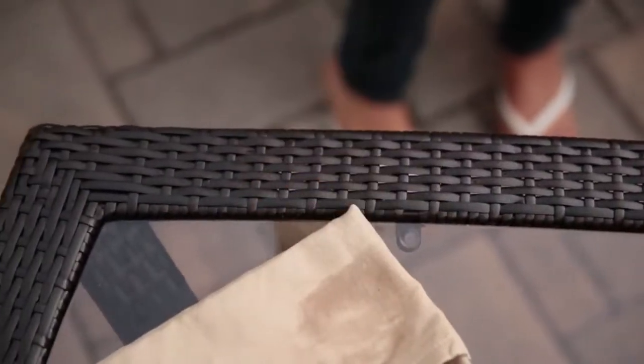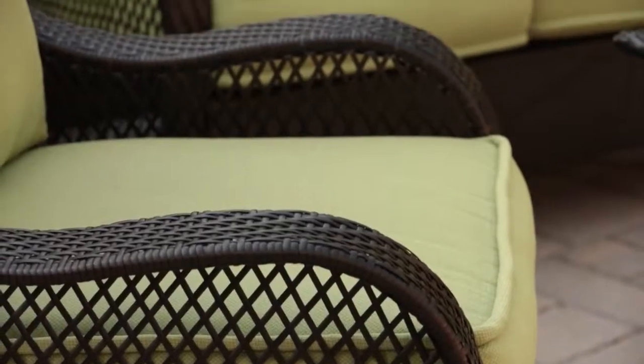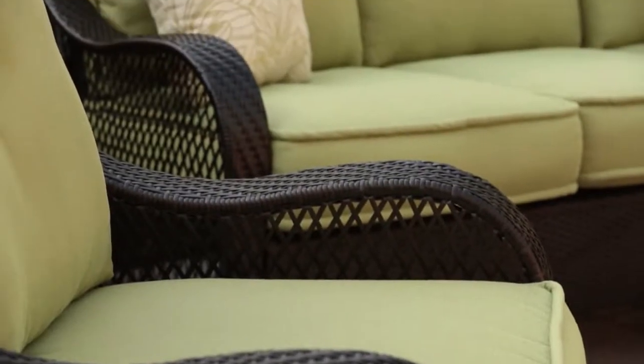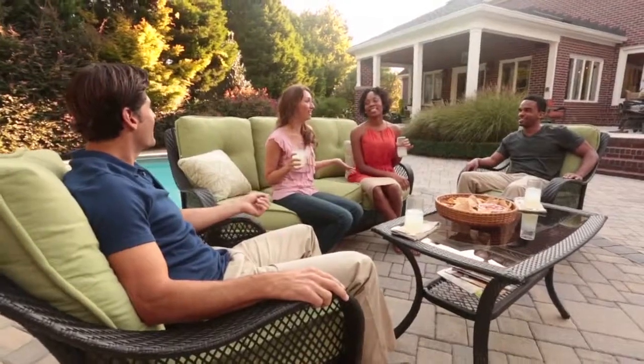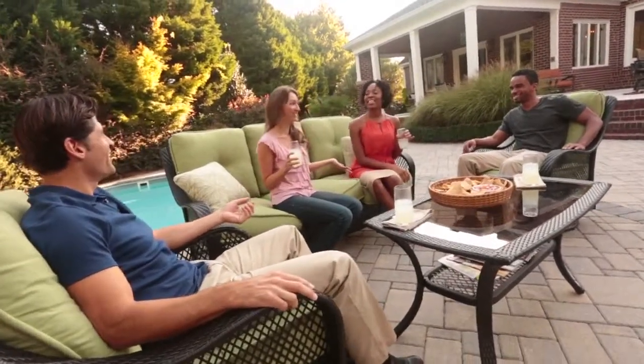Crafted with our intricate hand-woven all-weather wicker weave, the durable Orleans collection includes pieces that allow you to create intimate conversation groups or an outdoor room with plenty of seating for the liveliest of gatherings.